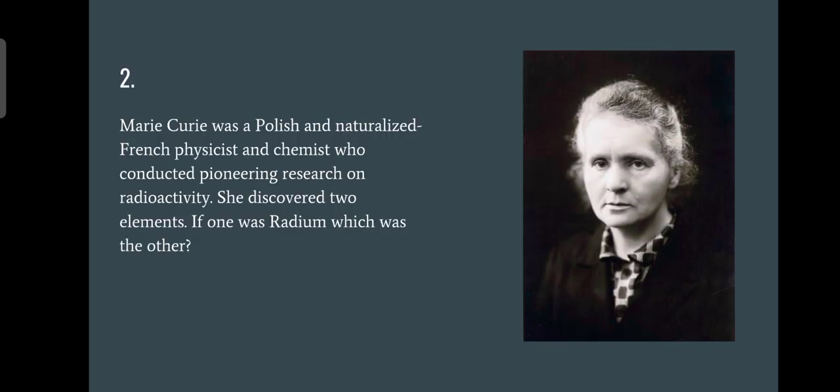Question number two: looking for the element discovered by Marie Curie. Some of you wrote curium, but that's not the correct answer. Curium was named after Marie Curie and Pierre Curie, but the answer is polonium, which was named after Poland — the birthplace of Marie Curie. The first line of the clue also contained the word 'Polish,' so from there you could get Poland and therefore polonium.